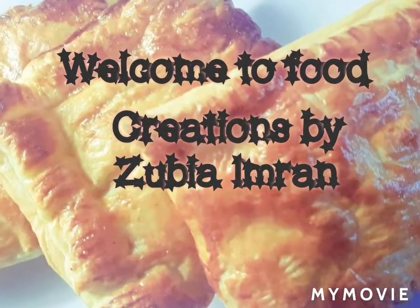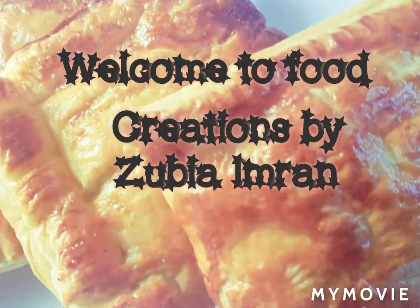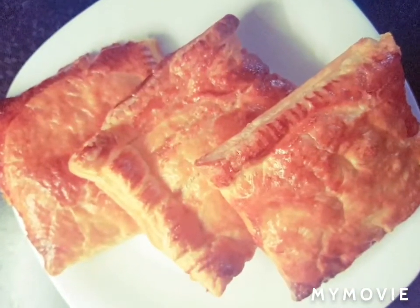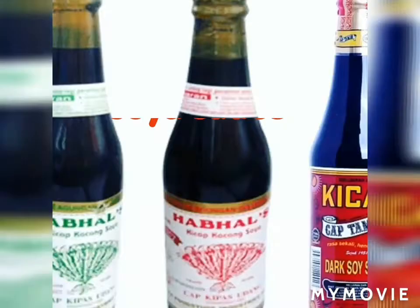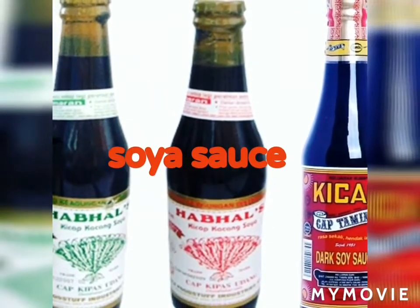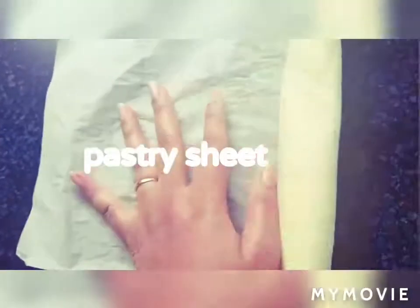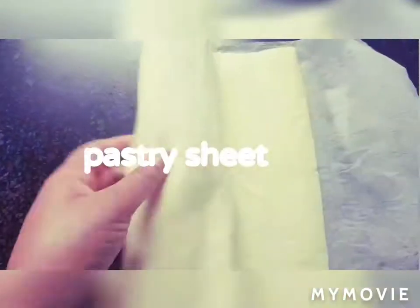Hello everyone, welcome to Food Creations by Zubia Imran. Today I'm going to share a very nice and short recipe with you guys with very few ingredients. Soya sauce is a taste enhancer — it creates a very lovely taste in your food. I have this puff pastry sheet at home.